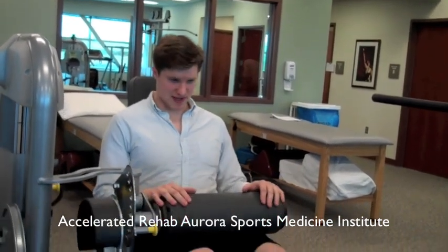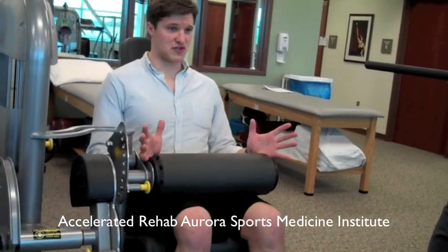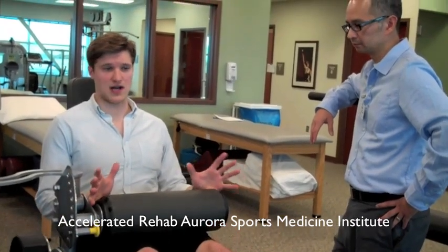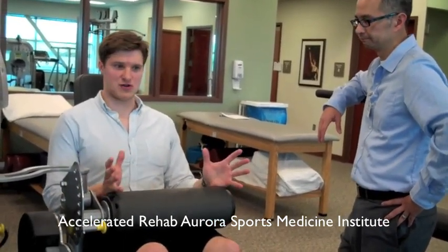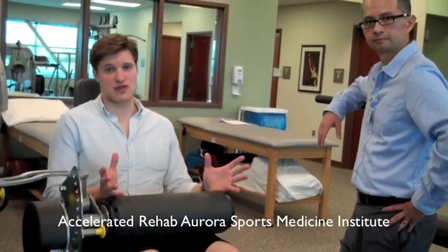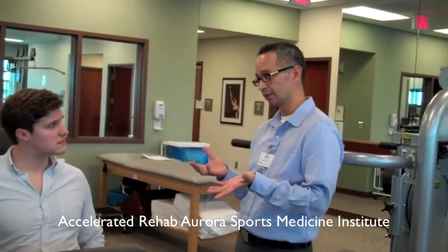During my previous surgery, after surgery, my hamstring was in a lot of pain for a good two or three weeks. This time, I believe they harvested a bit differently. They took a much smaller piece than they did last time, so my hamstring was only in pain for no more than a week afterwards, which was great. The less tissue taken from the hamstring, the better it is.